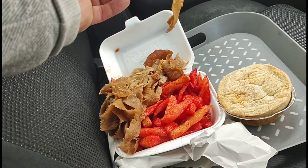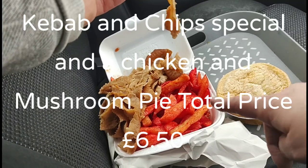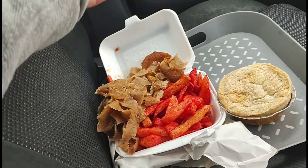The total price of this was six pound fifty — I forgot to mention that. That was for a doner kebab, chips, and a chicken and mushroom pie, so six pound fifty.